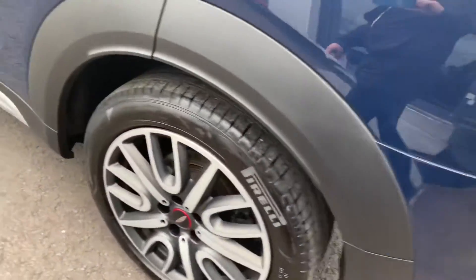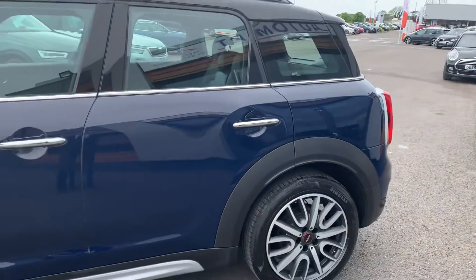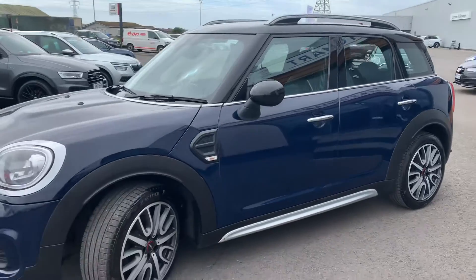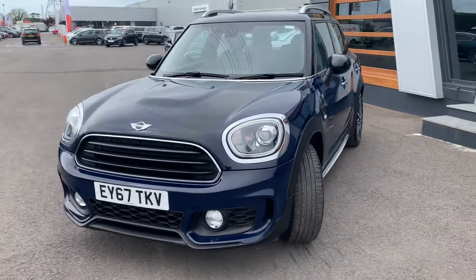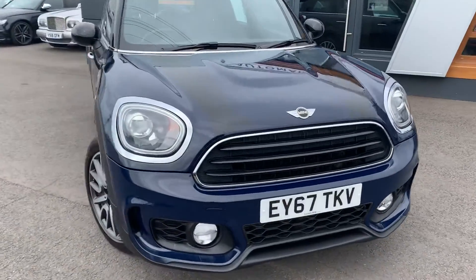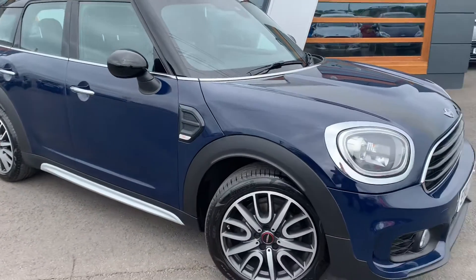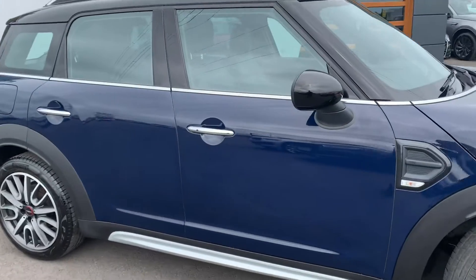It's in lovely condition, it's a great car to drive — a lot of fun to be had. And if you do look at the listing online, you'll see that it does come with quite a lot of extra kit, with it being a John Cooper Works version.